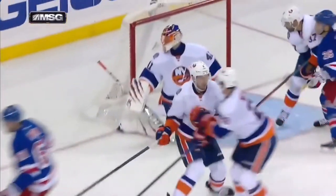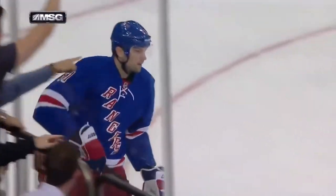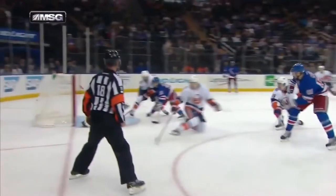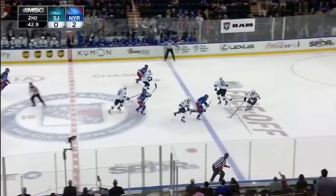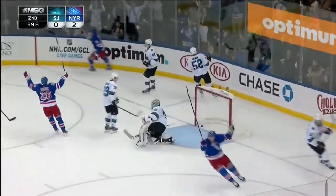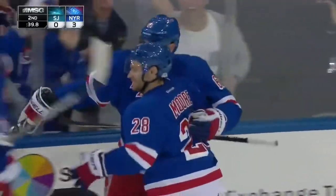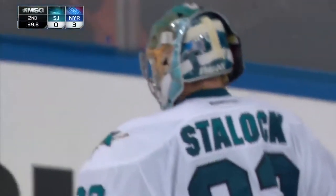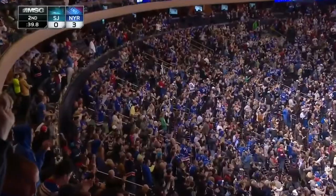Beautiful pass from Duclair. St. Louis to Duclair, and then Duclair with the perfect pass. And there's that release by Rick. Off the faceoff, Nash shoots in and scores! And exactly what you were talking about, Dave — another second-effort goal for the Rangers, right off the faceoff. It's 3-0.